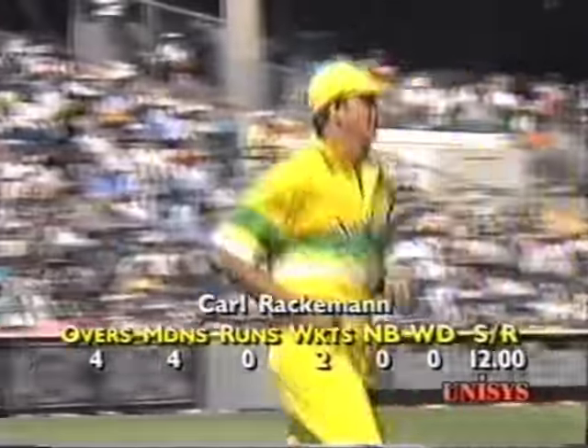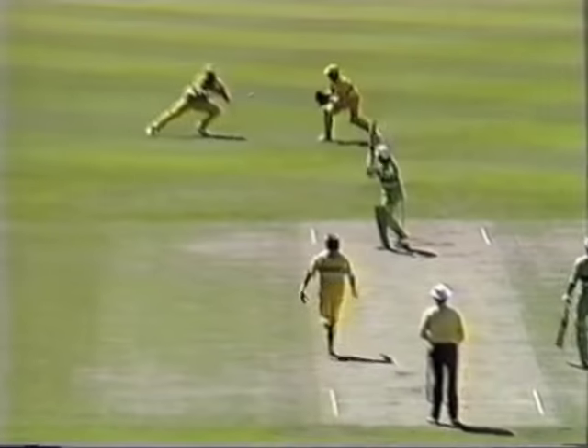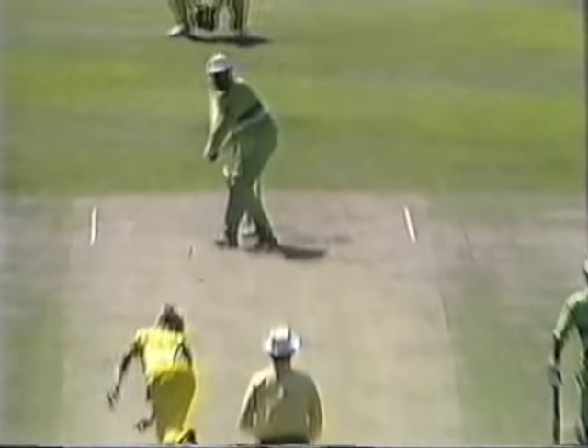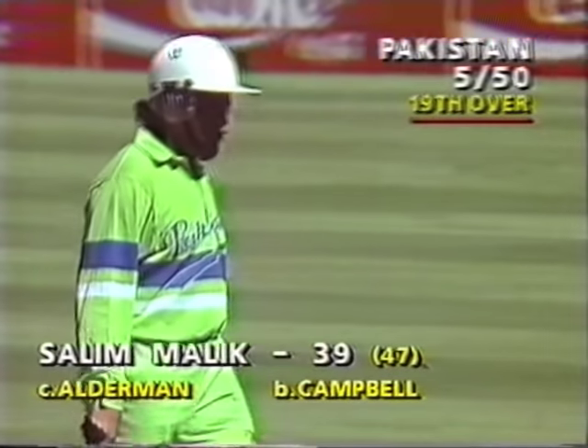Rackemann is fairly steaming in today from the members end. Unbelievable figures — four overs, four maidens, two for none. That's gone too! Greg Campbell has struck. Terry Alderman has hung on to the catch that's flown to his left, and Salim Malik is on his way for a very well-made thirty-nine. Quite superbly played by Salim Malik — he had some lovely shots. Campbell has bowled well at him. Nicely taken — Alderman, who was dropped earlier, has a lovely pair of hands at slip. Just reward for Greg Campbell. Now it's five for fifty.